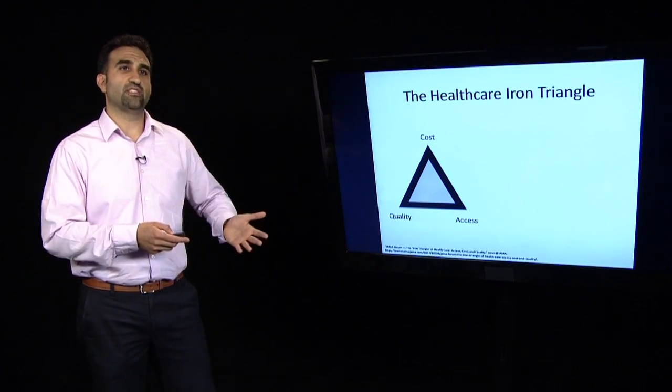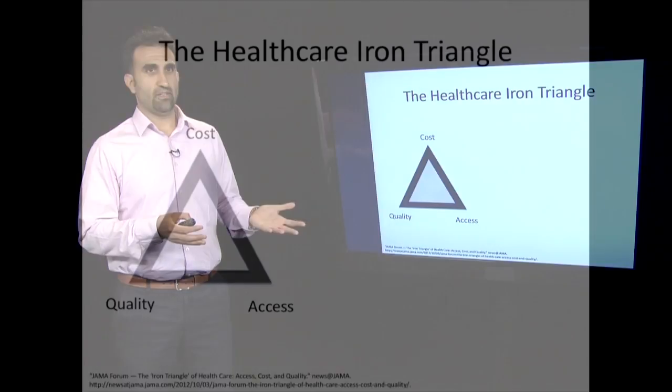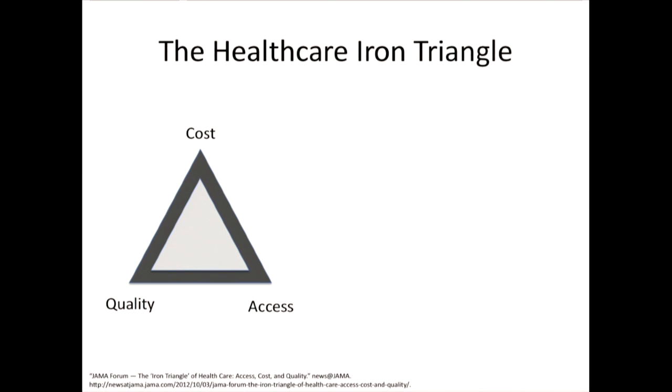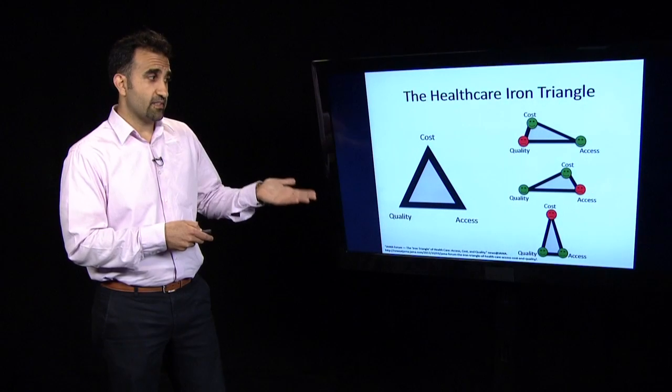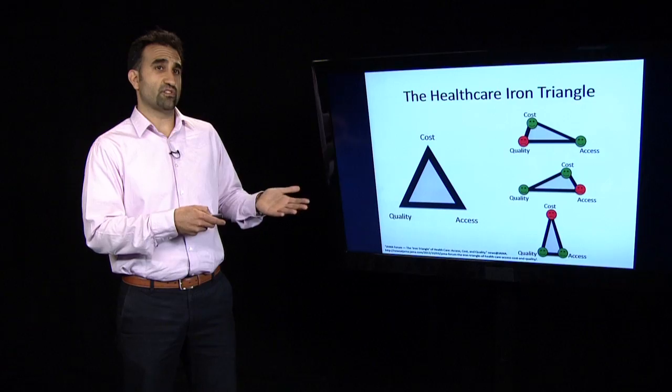Another important concept is what's called the healthcare iron triangle. There are essentially three dimensions: a cost dimension, a quality dimension, and an access dimension. The idea is fairly simple. If we want to decrease cost and increase access, oftentimes we compromise on quality. If we want to decrease cost and improve quality, we sometimes limit access. And finally, if we want to improve quality and increase access, sometimes we increase cost.